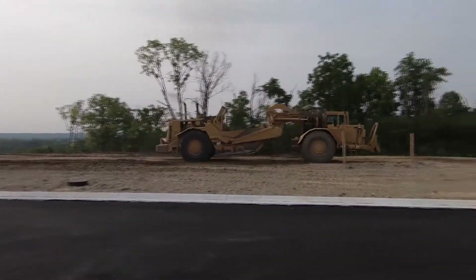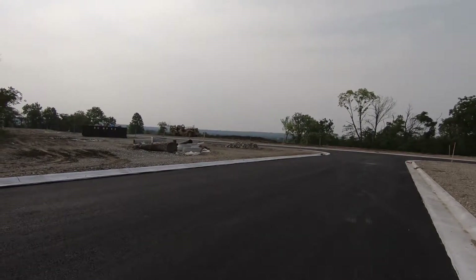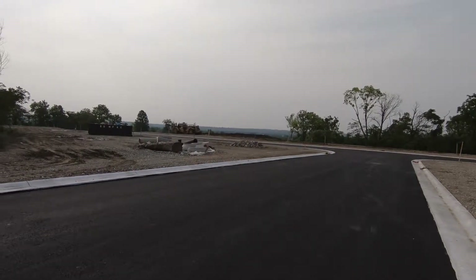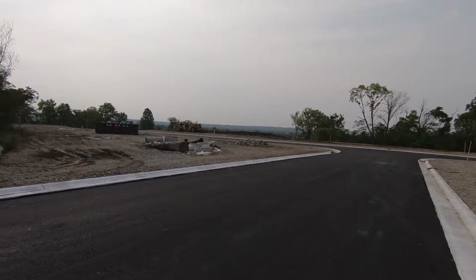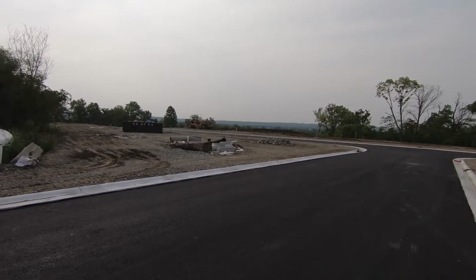We expect the model homes to be built and completed in the fourth quarter of 2018. I don't have a firm date yet, but when we do have model homes that are ready, we'll have a grand opening celebration here to give them the kickoff that they need.